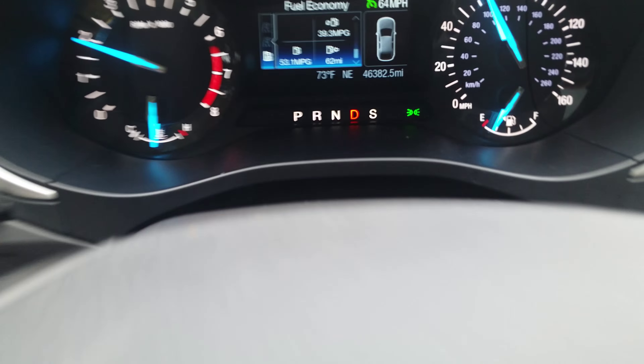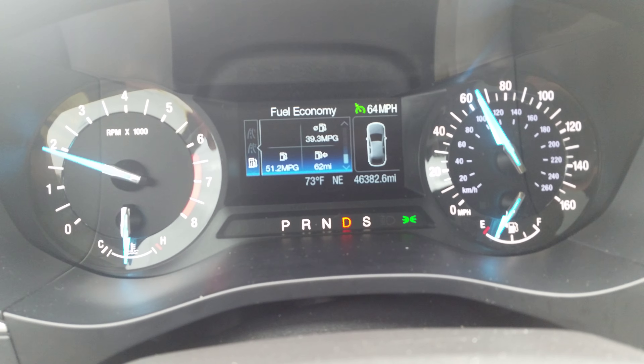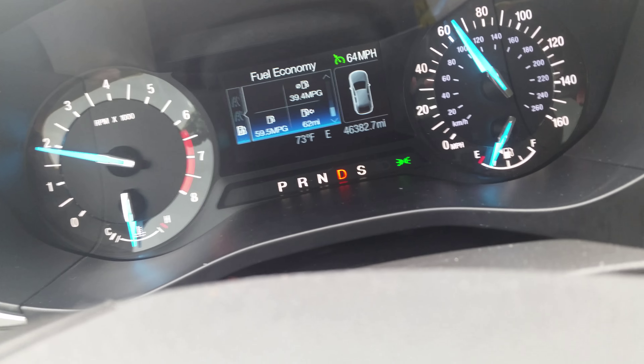I just had to bring this to attention — 39.3, averaging 64 miles an hour on cruise control, which is a wonderful thing. This car has about a hundred wonderful things about it.